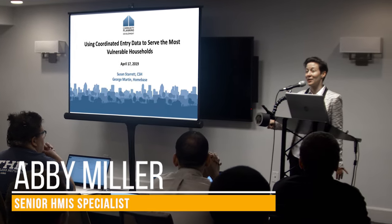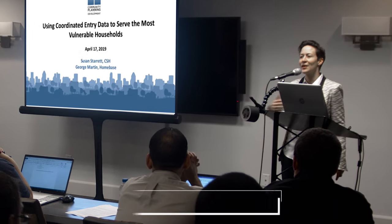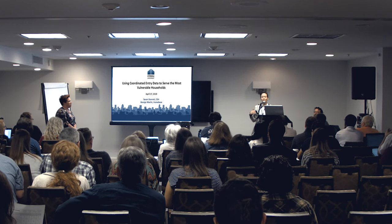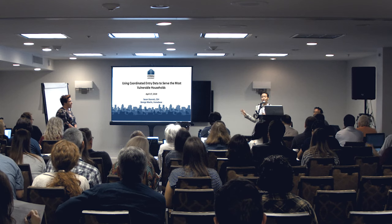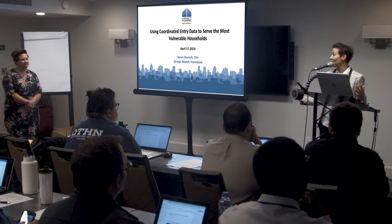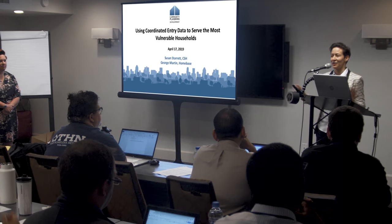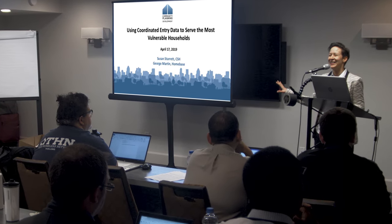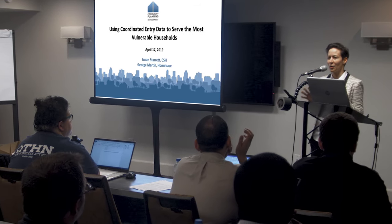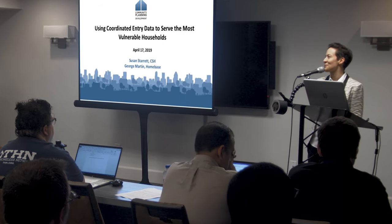I just wanted to say thank you for being here. This particular session — I'm Abby from the Snaps Office — Susan and George and I went through multiple iterations of this, and these are new ideas that we're hoping work for you, but we don't have all the answers on this. We really don't have all the answers on this one. So please ask questions, try to poke holes in it, and I think we'll all be learning together on this one for a while.